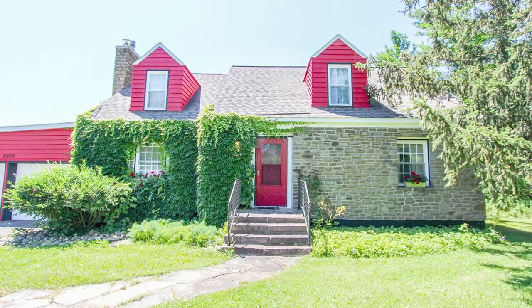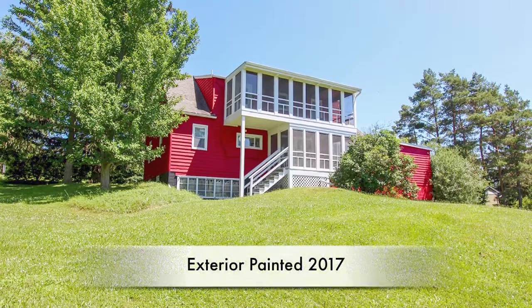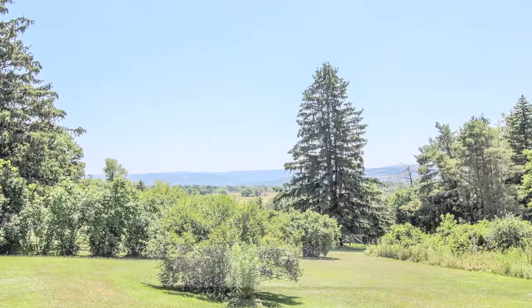This 1947 home greets you with pops of color and real curb appeal. It's been well-maintained and has a deep backyard.